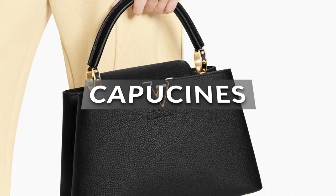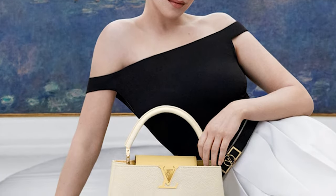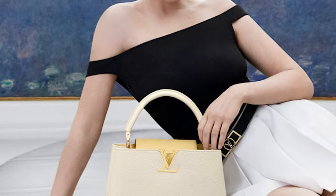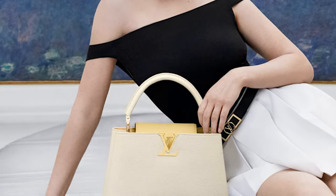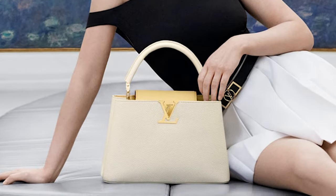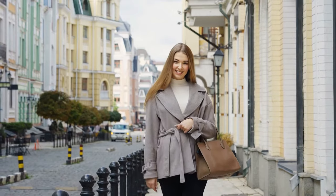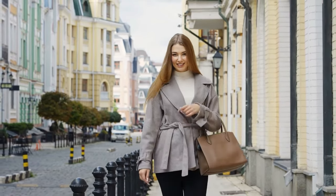The Louis Vuitton Capuchins is in the house. The Capuchins is the only handbag that's cream sleek, chic, and versatile. This collector's item is perfect for any occasion and any setting, whether you're dressing for the streets, the office, or a formal event.